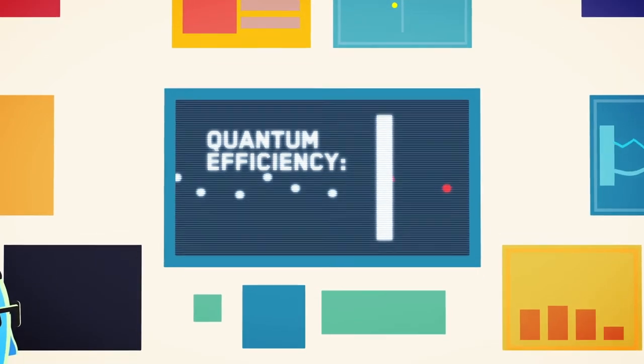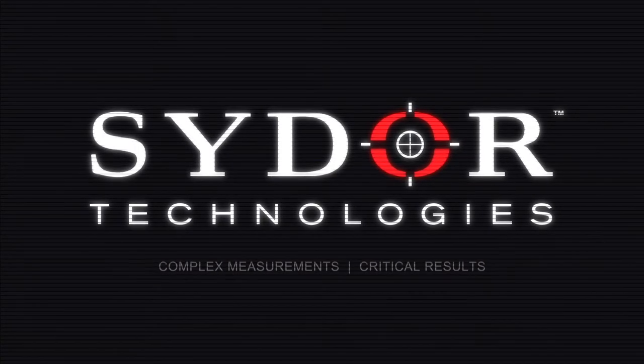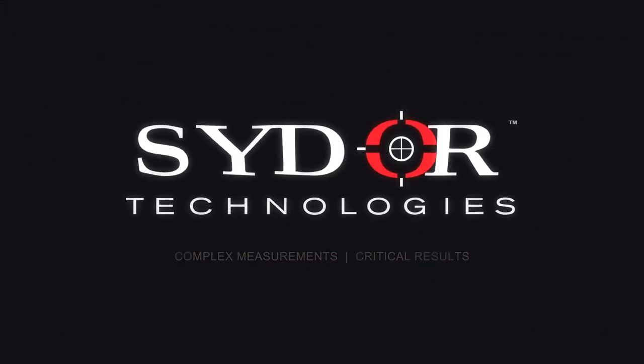But the detectors that take advantage of these photons are the true limiting factors to progress. SIDOR Technologies is a key partner working to change that.